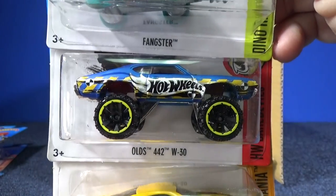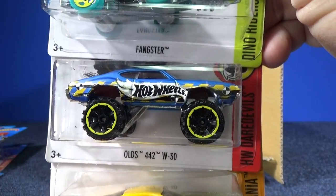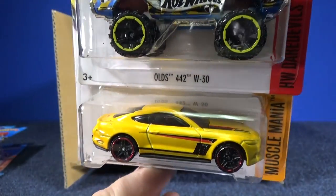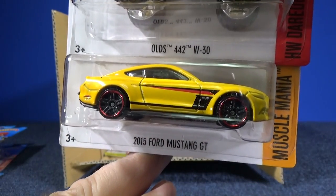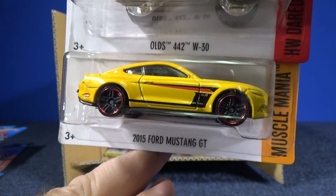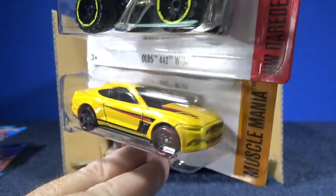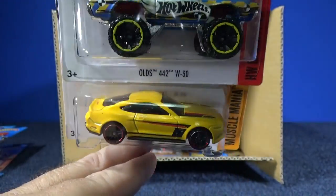Fangster again in green. Here's the Honky Donk — what do they call these lifted cars? Donks. Old '442 W-30 — that was more of a Florida thing from what I read, seen a little bit in California with the lifted cars.